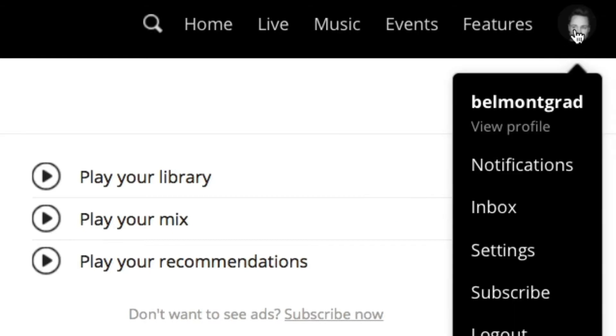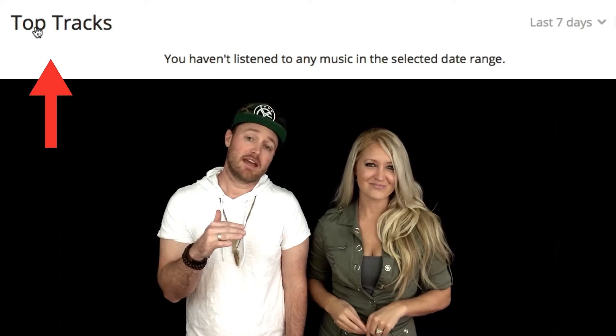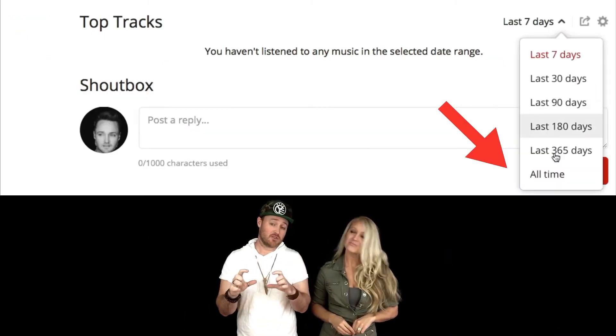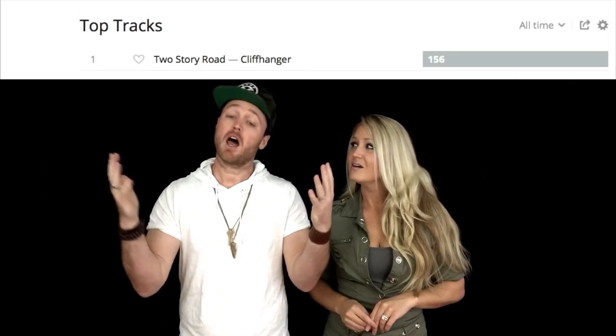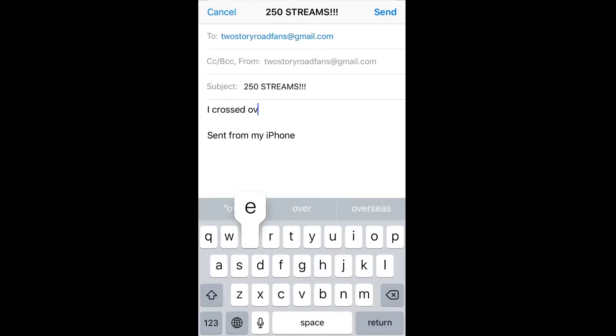So at any point, you can log into your last.fm account and click on your little profile picture and choose View Profile. Scroll down until you see Top Tracks, change the date range to All Time, and ta-da! Last.fm will show you your total stream count. Every time your stream count hits a new reward level, just take a screenshot of it so we can verify it, and send us an email at twostoryroadfans@gmail.com, and then you win.